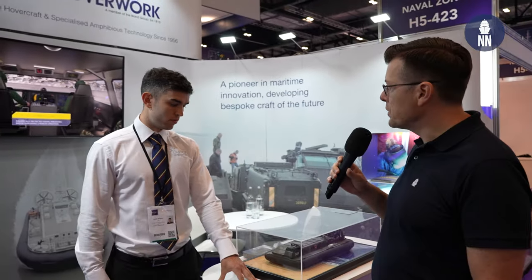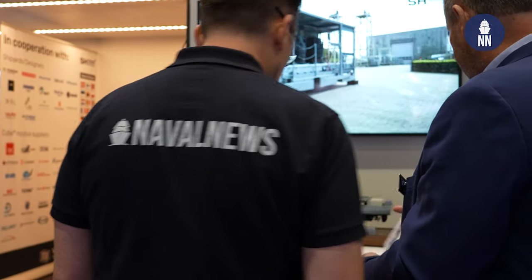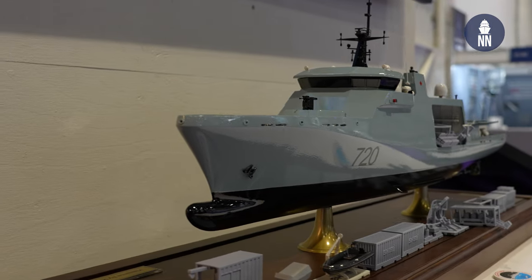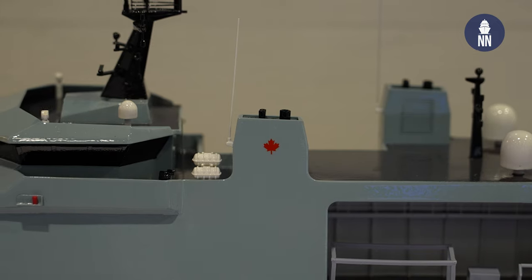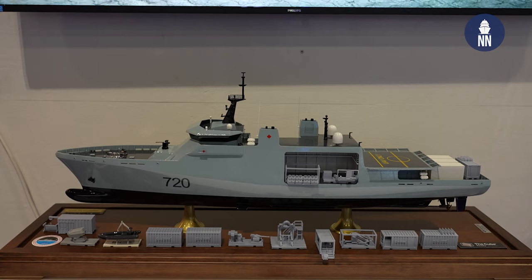Thank you very much, Patrick. We are now back on the SHDefense booth at DSCI to cover a new ship design — a new OPV offshore patrol vessel which VARD is proposing to the Royal Canadian Navy. To find out more, with me is Jens Flarup, Air Assault Director at SHDefense. Good morning, Jens, and welcome to the booth.